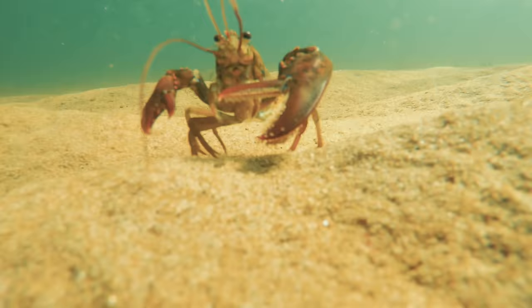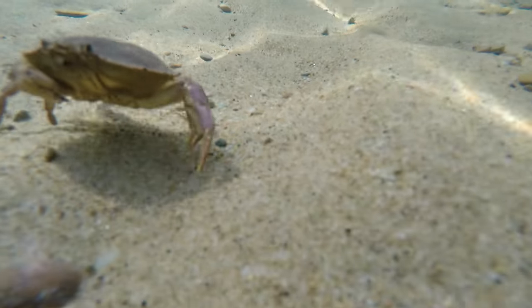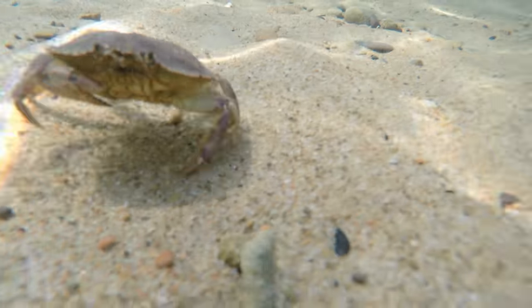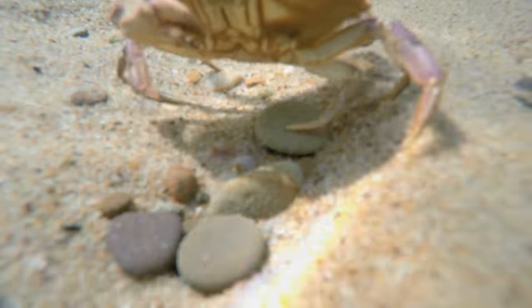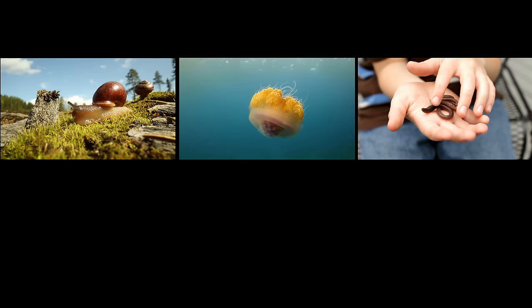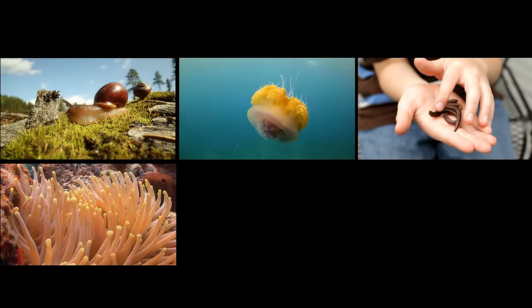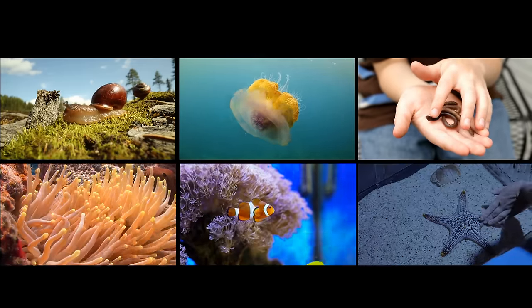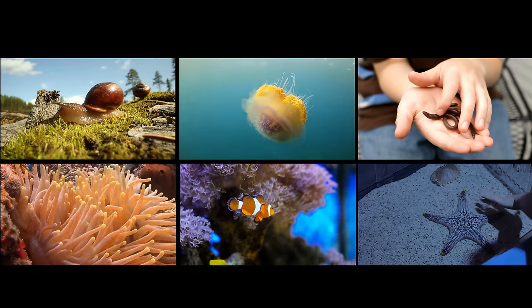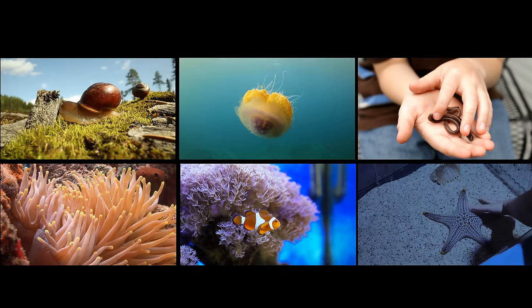These animals all have a hard exoskeleton which protects their body and keeps them from drying out. If you eat a blue crab or a lobster, you've probably removed the hard exoskeleton to find the tasty meat inside. Snails, jellyfish, and earthworms are also invertebrates. Other spineless creatures include coral, sea anemones, and sea stars. Many invertebrates are small and hidden and may not even seem like animals, but they are by far the largest group of animals populating the Earth.